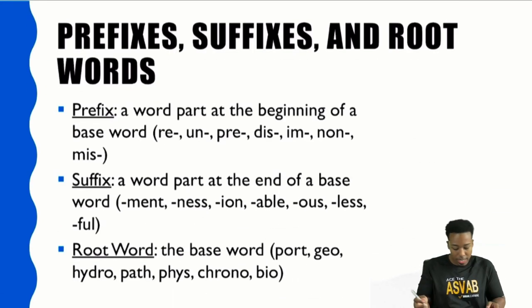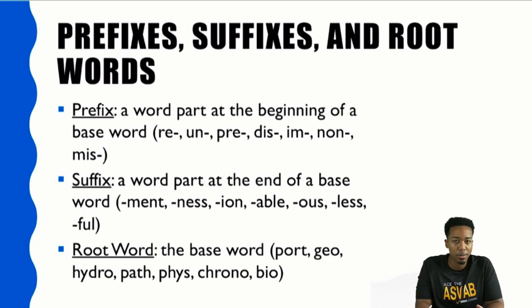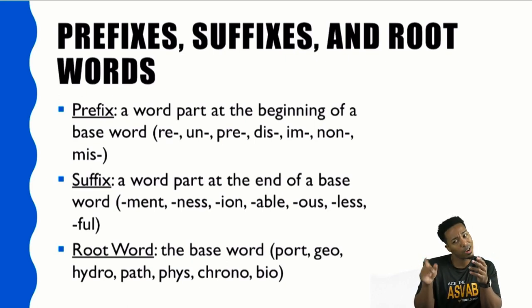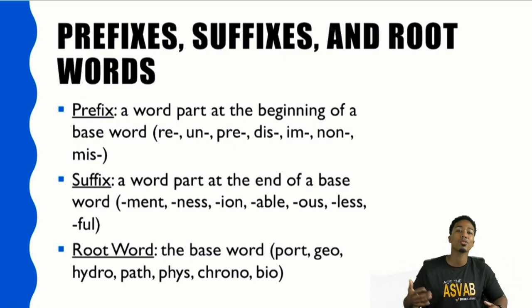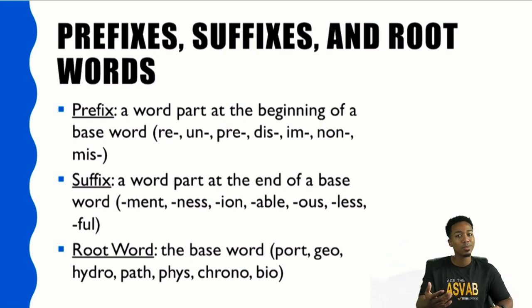Now let's talk about prefixes, suffixes, and root words. These are pretty common in English and they'll appear plenty of times. Your biggest focus for word knowledge should be common words — not words everyone knows, but words that appear in culture frequently. If you've seen a word today in a news article and you recognize it but aren't totally sure what it means, that counts as a common word. Focus on those common words, and in them you'll find prefixes, suffixes, and root words. Let's go through some basic common ones, and I'll leave it to you to keep learning more.